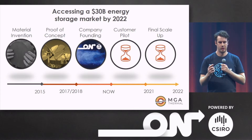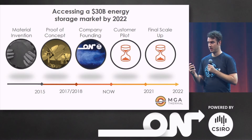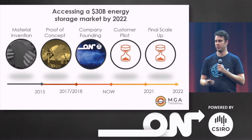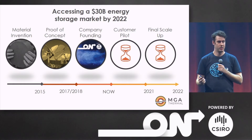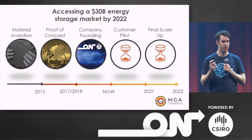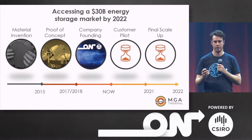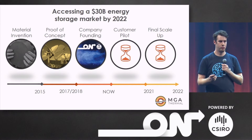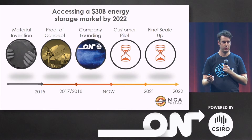So far, we've invented our material at the University of Newcastle and patented it. We've performed a proof of concept at CSIRO's National Energy Centre, and we've just formed our company with the help of CSIRO's ON Accelerator Programme. Our next step is to perform a customer pilot plant, and we've just signed an MOU to have that done by 2021. After that, we're going through a final scale-up and accessing a $30 billion energy storage industry by 2022.